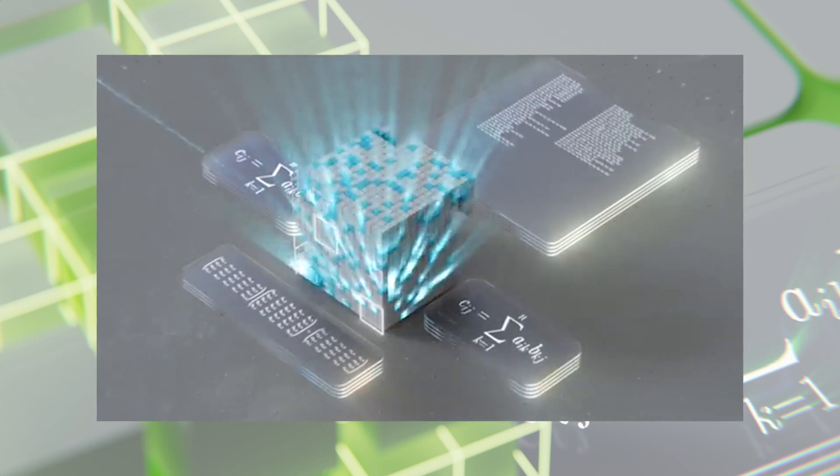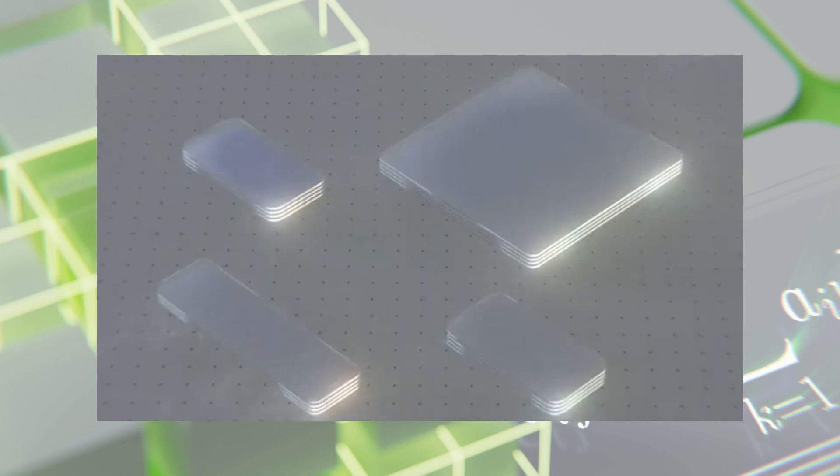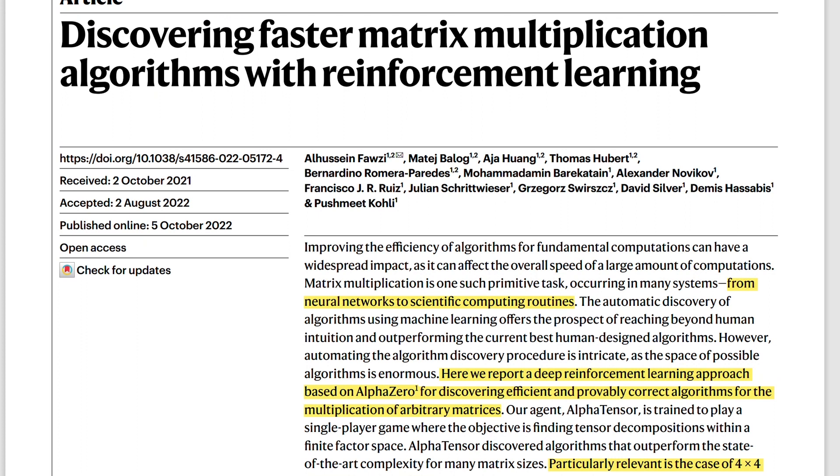DeepMind has just released AlphaTensor. This is the first time they applied the AlphaZero algorithm to algorithmic discovery. The most outstanding result is that they are able to improve the efficiency of matrix multiplication by 10-20% compared to the most commonly used algorithms on GPU and TPU. Matrix multiplication is the basis of modern AI research — AlphaTensor itself is mostly matrix multiplication in a specialized transformer architecture. So here you have an example of AI potentially optimizing its own source code.